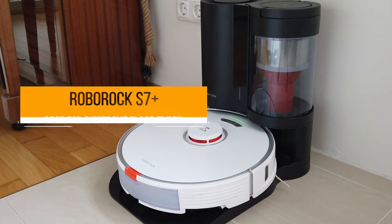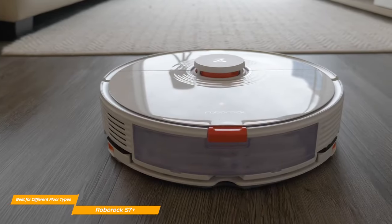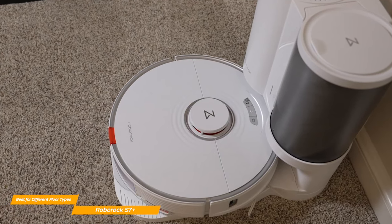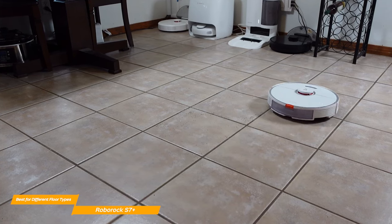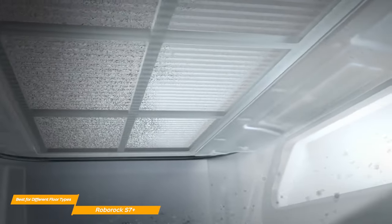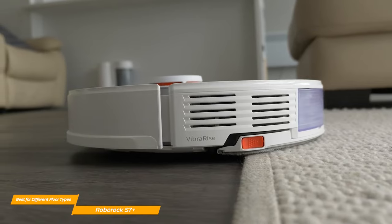Next on the list is the Roborock S7+, my choice for the best robot vacuum for different floor types. If you have many different floor types at home, the S7+ is not only extremely powerful but also well-made and affordable. It looks futuristic and high quality, and both the robot and base are small — the robot is 3.8 inches tall with a diameter of 13.9 inches. When it comes to performance, the S7+ shines with a mind-boggling suction power of 2500 pascal, picking up every last bit of dust and crumbs on the floor across carpets, wood floors, and tile floors effortlessly.